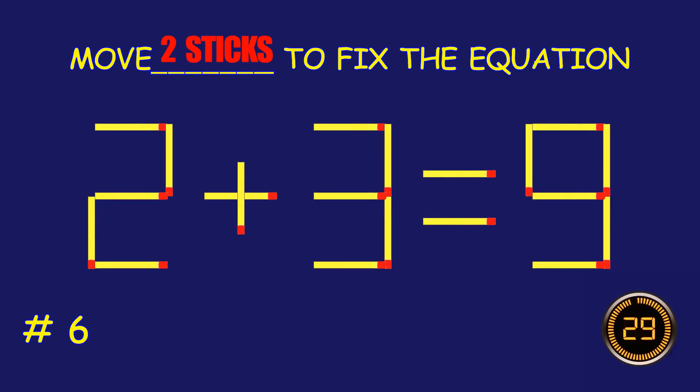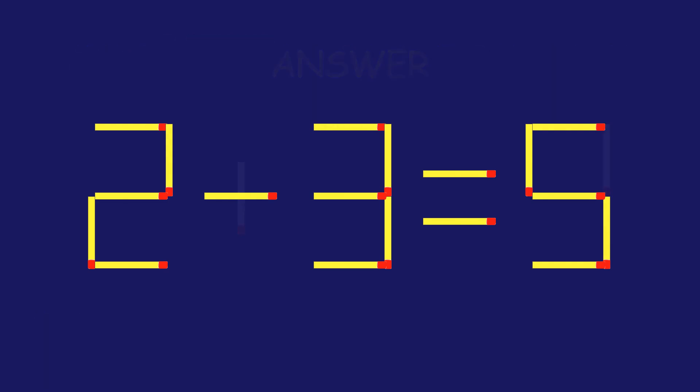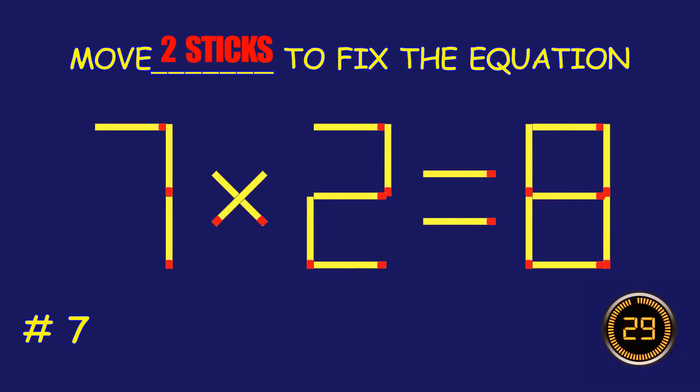Fix the equation by moving two matchsticks. Great effort! You're doing awesome! Puzzle 7. Can you move two matchsticks to fix the equation?